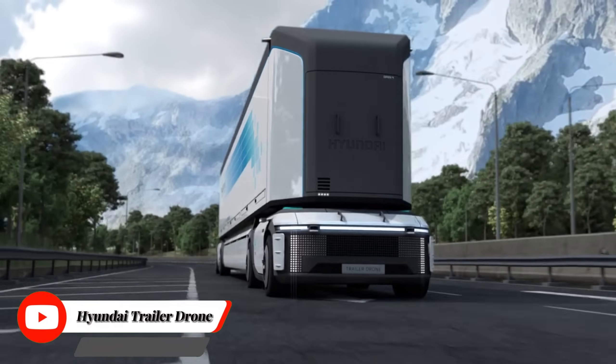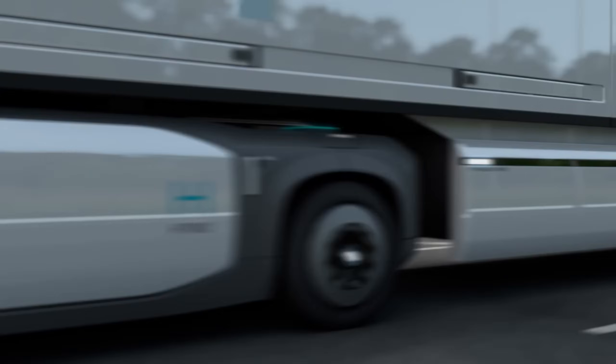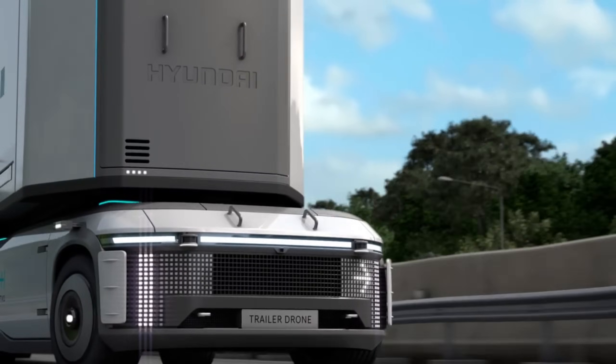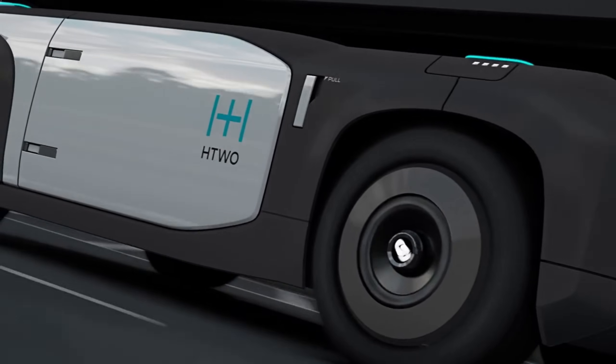Hyundai's fuel cell trailer drone is the future of trucking, minus the trucks. Hyundai's autonomous e-bogey concept is a zero-emissions robot that could transform the way we ship overland cargo. Perhaps the most radical hydrogen-powered concepts to come out of the Hyundai Motor Group's Hydrogen Wave Forum this week are this trailer drone concept and the modular fuel cell e-bogey concept that it sits upon.